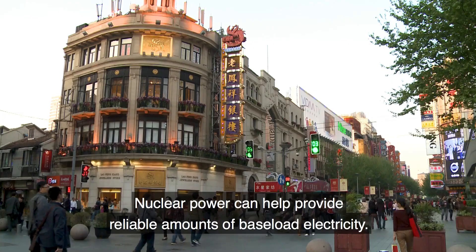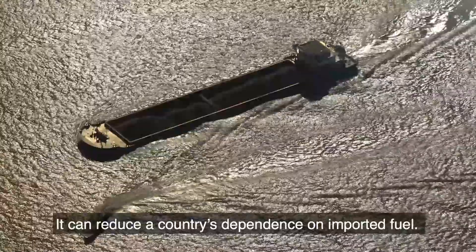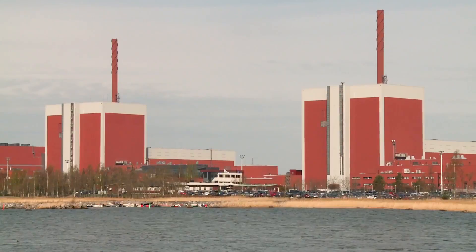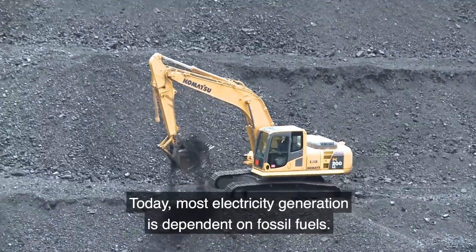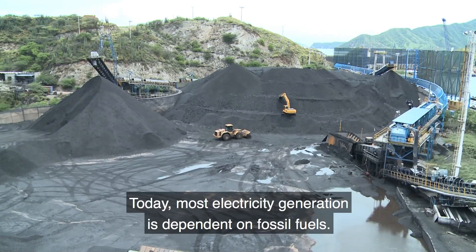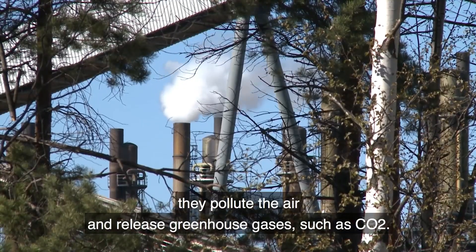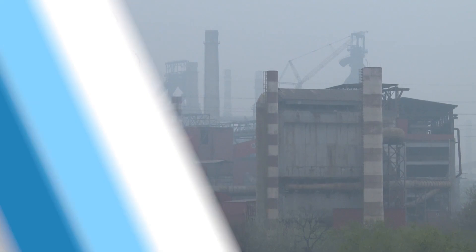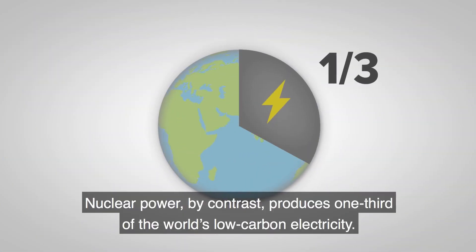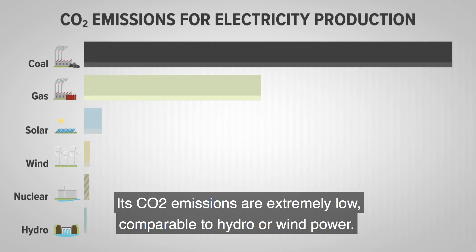Nuclear power can help provide reliable amounts of baseload electricity. It can reduce a country's dependence on imported fuel, and it's a low-carbon energy option. Today, most electricity generation is dependent on fossil fuels. When burnt to produce electricity, they pollute the air and release greenhouse gases such as CO2. Nuclear power, by contrast, produces one-third of the world's low-carbon electricity. Its CO2 emissions are extremely low, comparable to hydro or wind power.